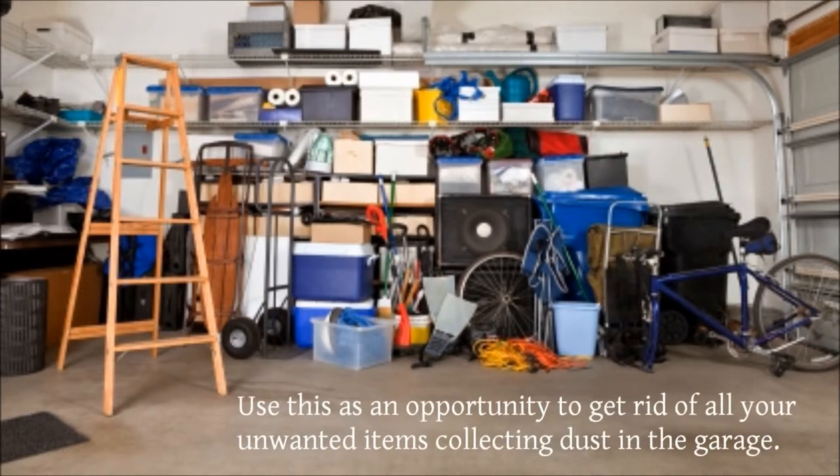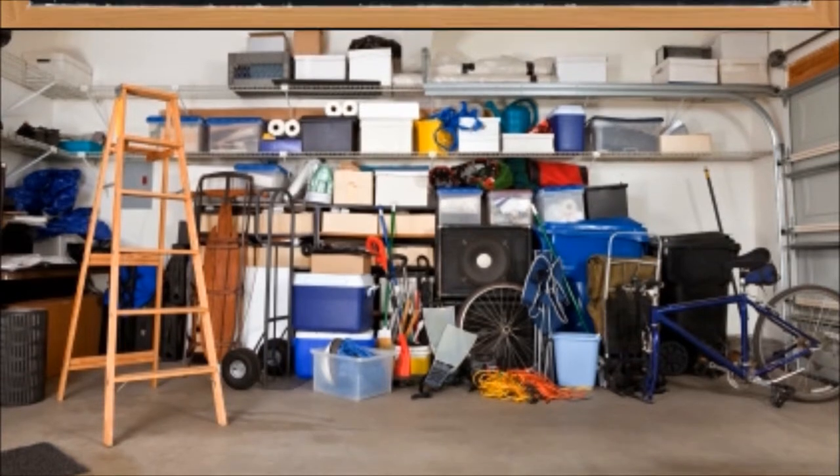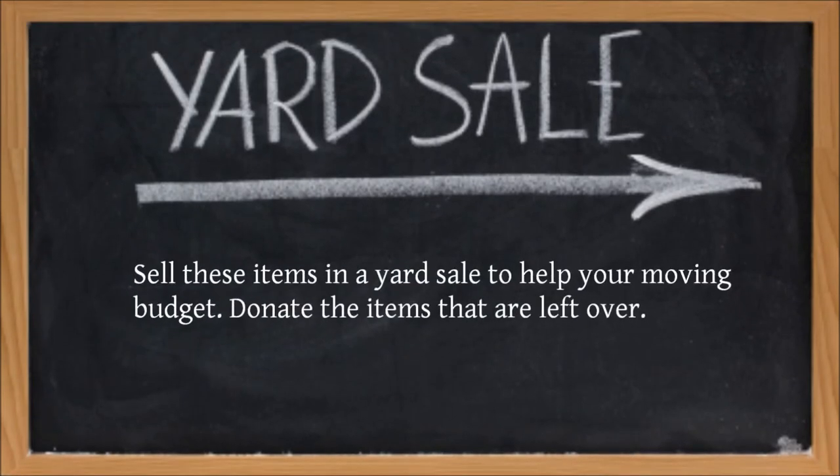Use this as an opportunity to get rid of all your unwanted items collecting dust in the garage. Sell these items in a yard sale to help your moving budget. Donate the items that are left over.